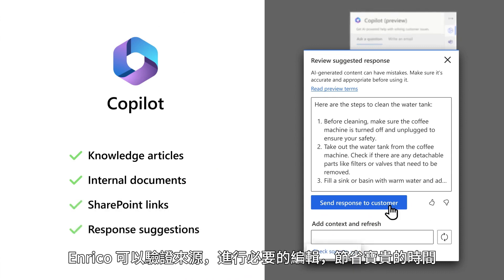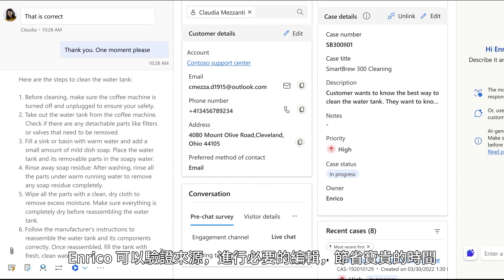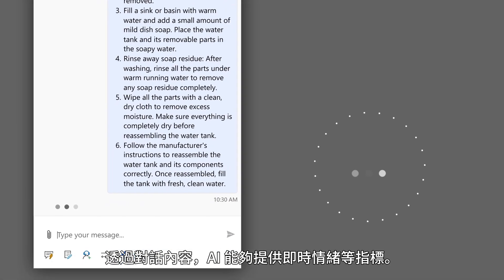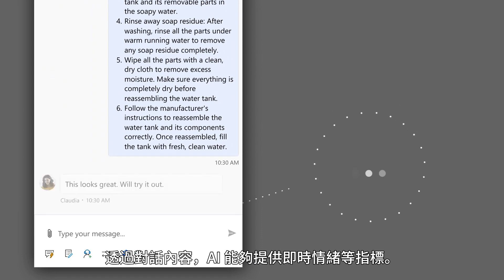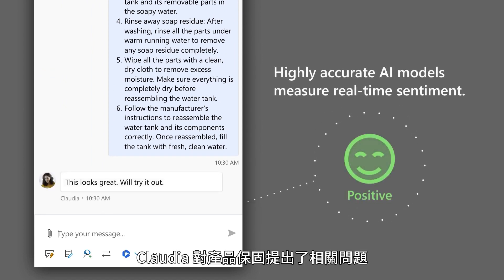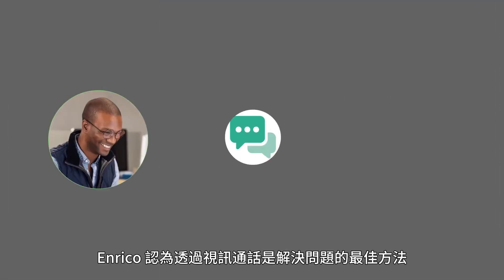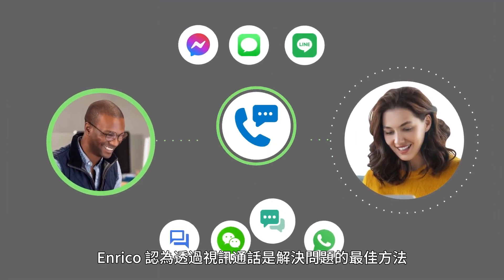Enrico can verify the source and copies it over, making any edits needed, saving him valuable time. Their conversation is transcribed and AI provides metrics such as real-time sentiment. Claudia has a follow-up question on warranty replacement.